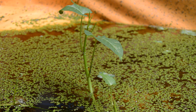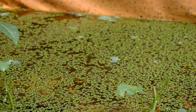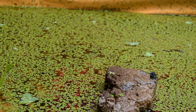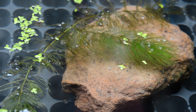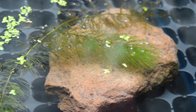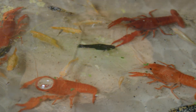Live plants such as java moss or hornwort improve water quality and offer hiding places for the hatchlings. Rocks, caves, and PVC pipes can be added to create additional shelter and mimic their natural environment. It's essential to maintain a separate rearing tank for hatchlings, away from adult crayfish, which can pose a significant threat.